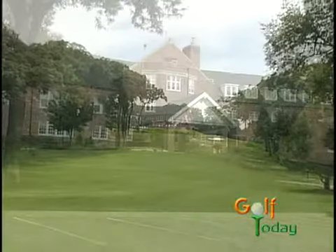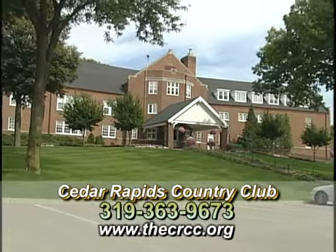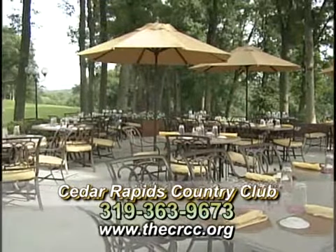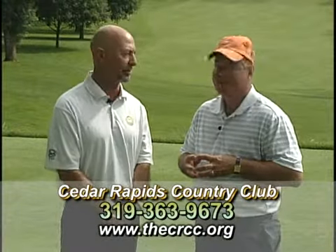Cedar Rapids is about 30 miles from Iowa City, a great proximity to major metropolitan cities, great location. Two hours from Des Moines, our capital. We're four hours roughly from Omaha, Minneapolis, and Chicago, and then you're about five hours from St. Louis.